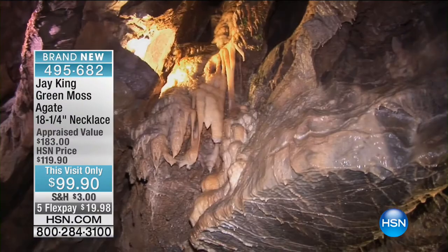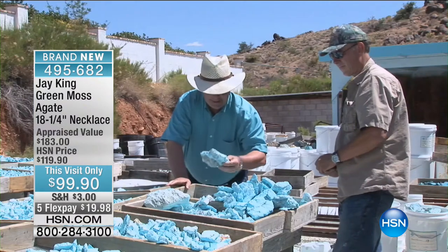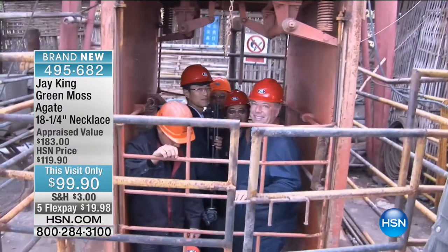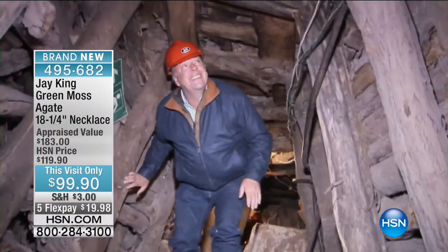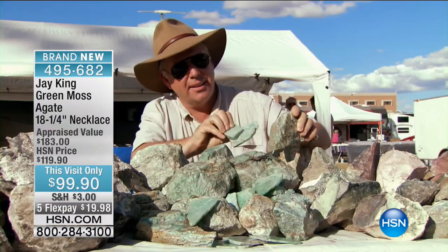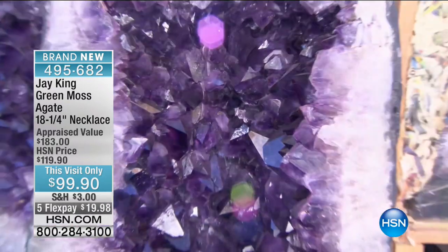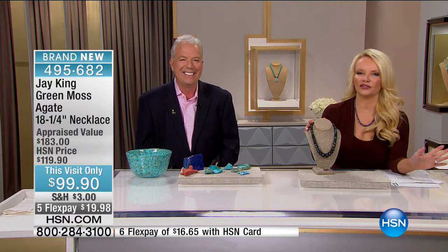He goes to places you've never even dreamed of going and we bring it to you right here at HSN. We have brand new items and some of your favorites back. It's going to be a wonderful two hours — the final two hours of the visit. We're starting things off with our green moss agate. Jay, good to see you, my friend. We're finishing up and we've got new, new, new!